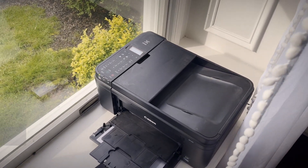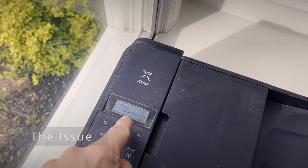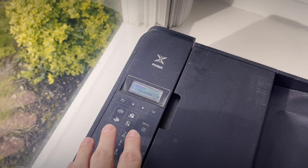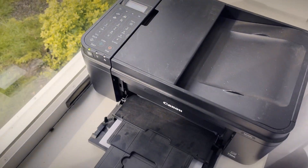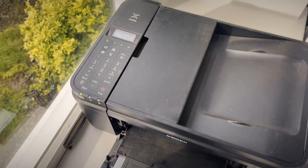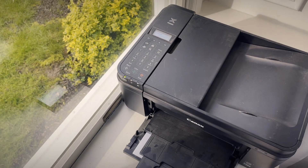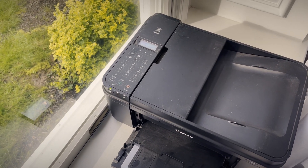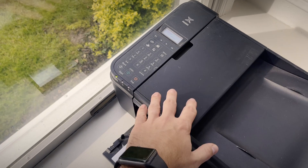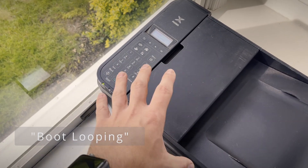I had this issue with my Canon printer where the screen would just say Canon and I couldn't access any menus or anything. The machinery inside just kept going back and forth. Doing some research, I found out that there was a Canon firmware update this week that causes the printer to get stuck constantly rebooting itself — that's what was going on.